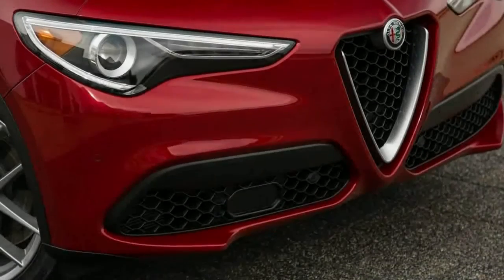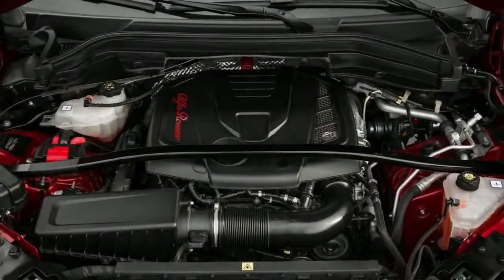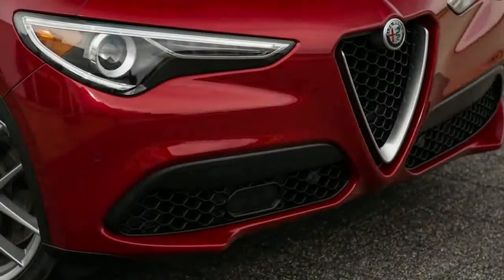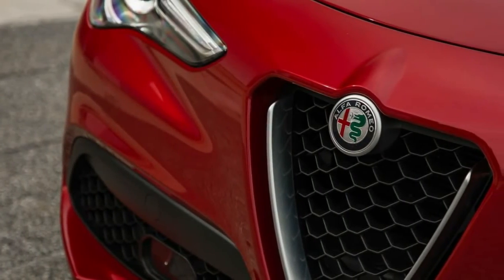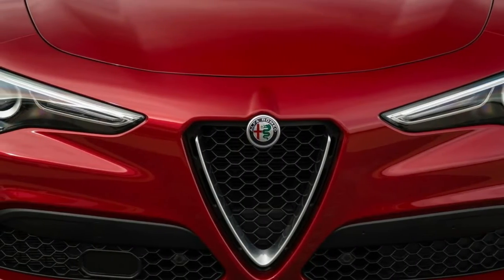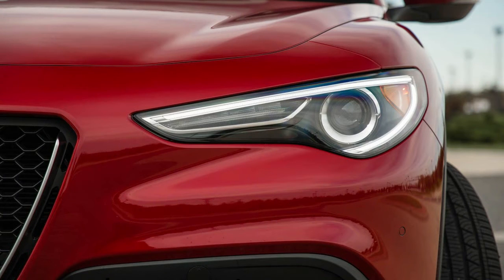Standard equipment on all Stelvios includes Brembo front and rear brakes, adaptive bi-xenon headlights, dual-zone automatic climate control, leather upholstery, 10-way power-adjustable front seats, a 7.0-inch color TFT display in the instrument cluster, a 6.5-inch central infotainment screen, and Apple CarPlay and Android Auto compatibility.